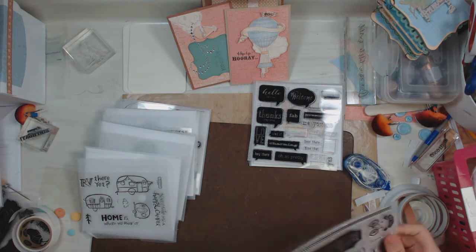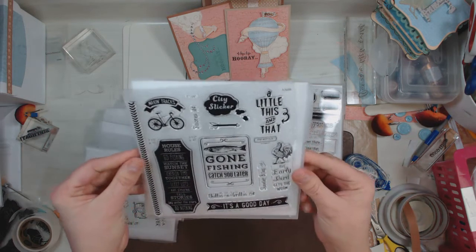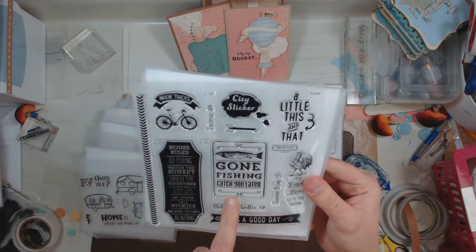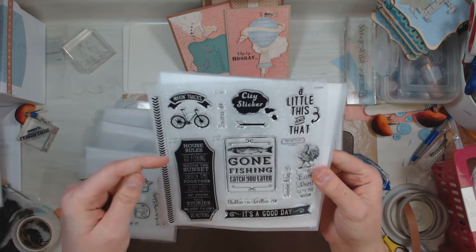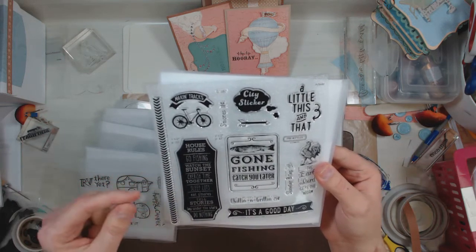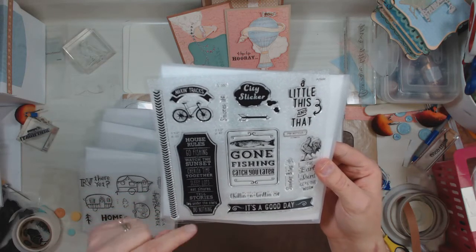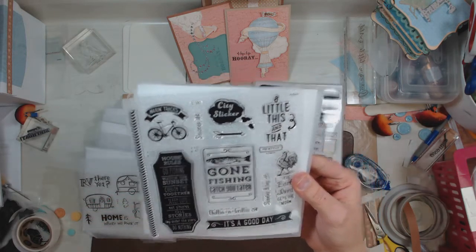And here is another one that goes along with that camping one. It is actually called Catch You Later. I love this Gone Fishing sign. And this one is really my favorite — House Rules: go fishing, watch the sunset, cherish time together, sleep lots, eat s'mores, tell stories, lay under the stars, and do nothing. I like those rules.